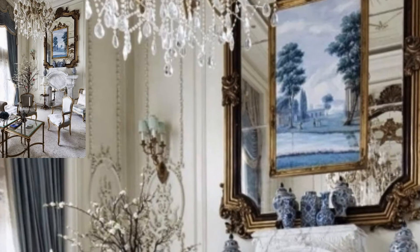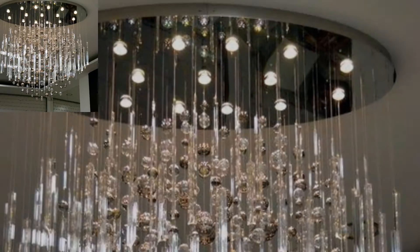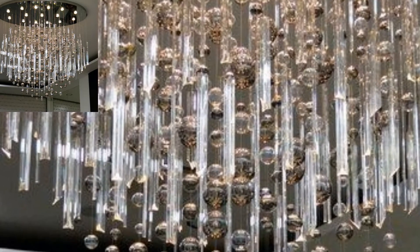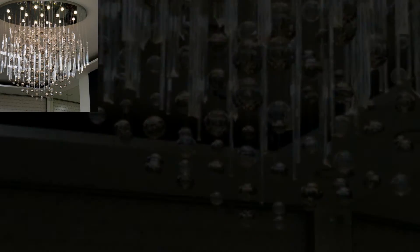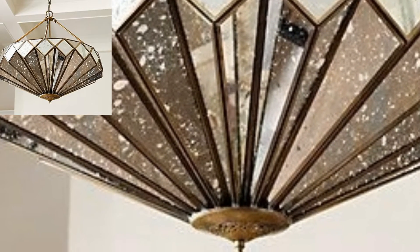Want to know about the latest chandelier design for your home? This article provides you with the same and a few additional stylish tips. With the growth in the interior design industry, homeowners now have the luxury of styling their aesthetic at home. Below are a few new chandelier design options to help you choose the chandelier design for your home.